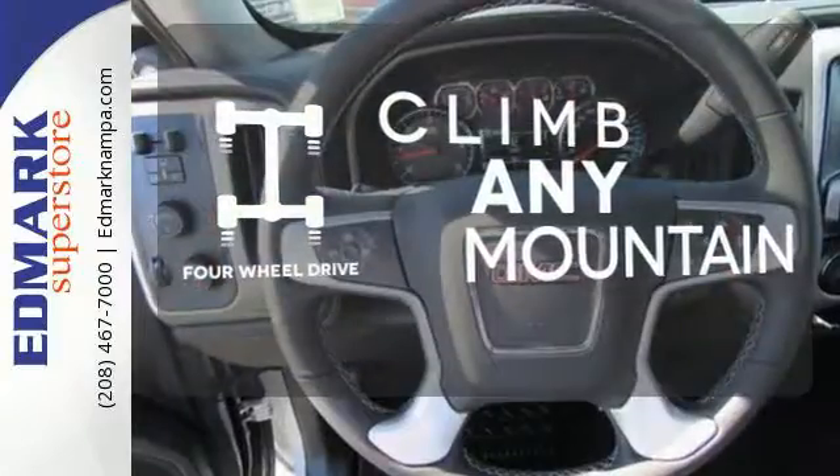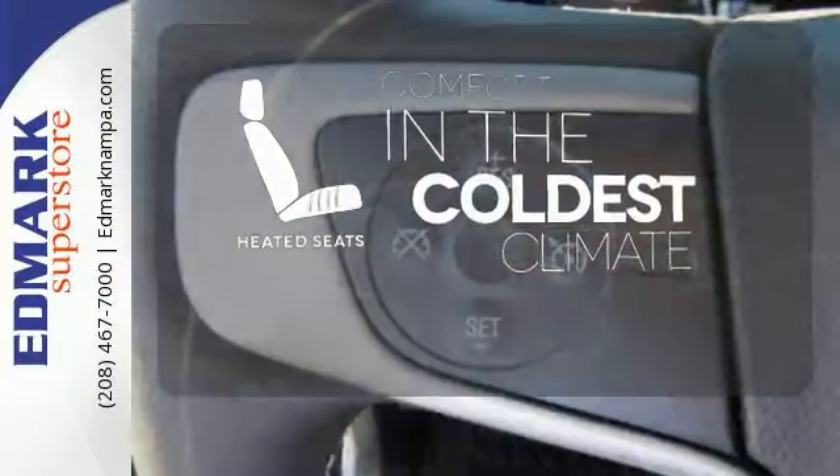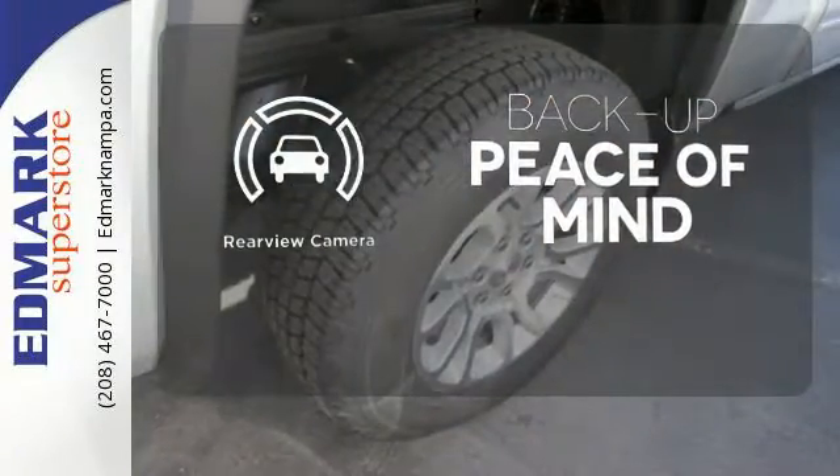Climb any mountain — this vehicle has 4-wheel drive. The heated seats keep you comfortable no matter how cold it is. Hindsight is 20-20 with a backup camera.